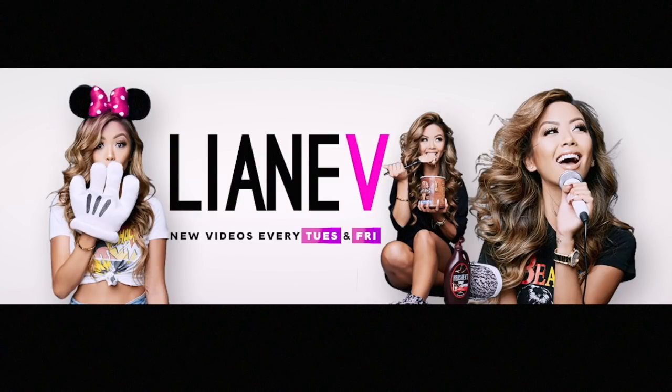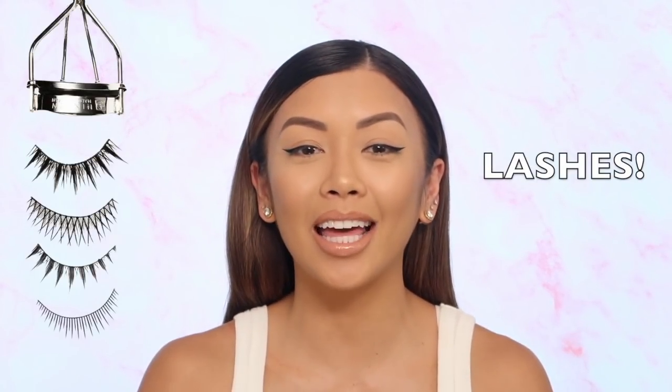Hey everyone, it's Leigh-Anne V, and welcome back to my YouTube channel. Today we are going to talk about lashes! I'm so excited because I love lashes. I wear lashes every day.